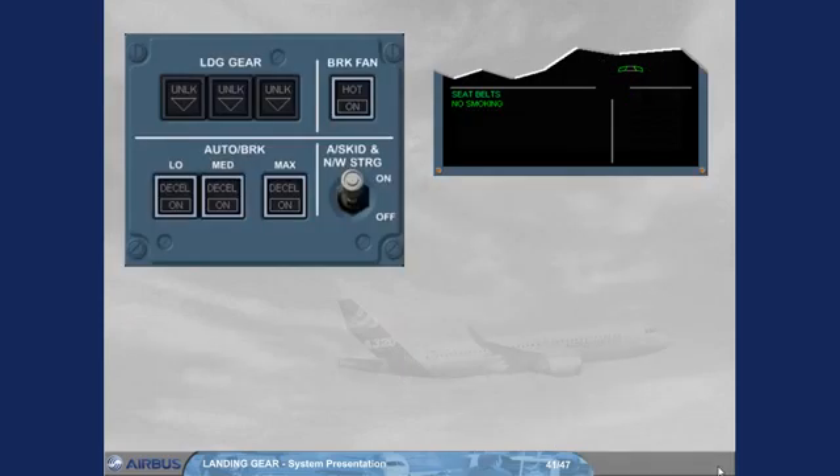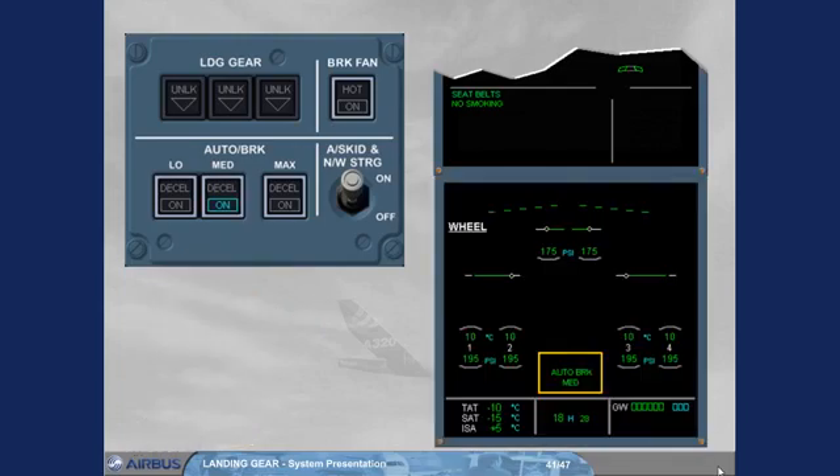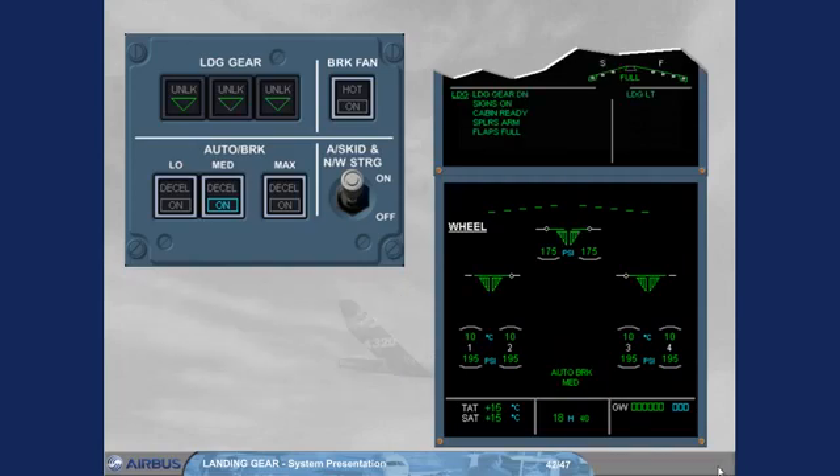The use of autobrake is preferable for landing. During the descent preparation, it is recommended to select medium mode for short or contaminated runways, and low mode for long runways. Note: for landing, it is not recommended to use max mode. For this landing, we have armed the autobrake in medium mode. Note: if the wheel page is displayed, it also indicates that the autobrake is armed. It is also indicated on the right memo, but only during the landing inhibition phases of the ECAM.